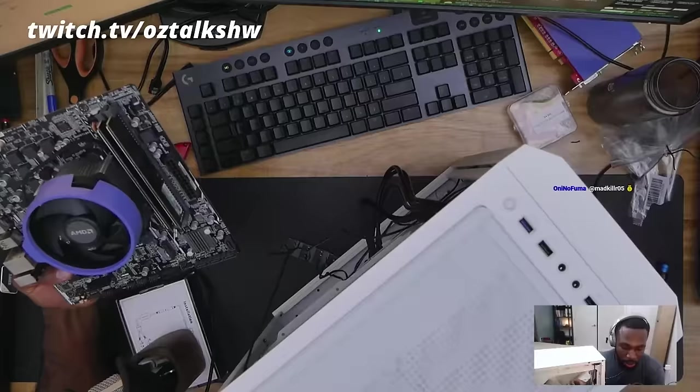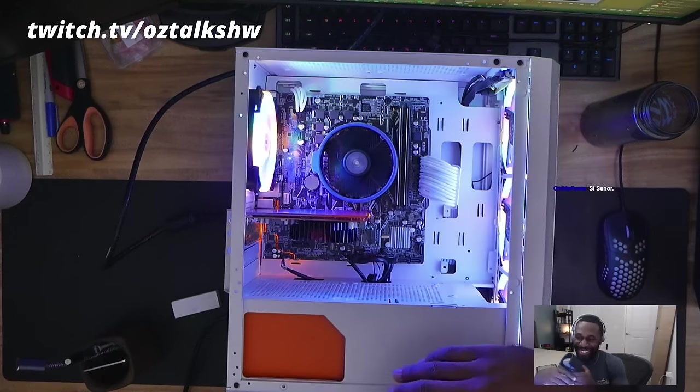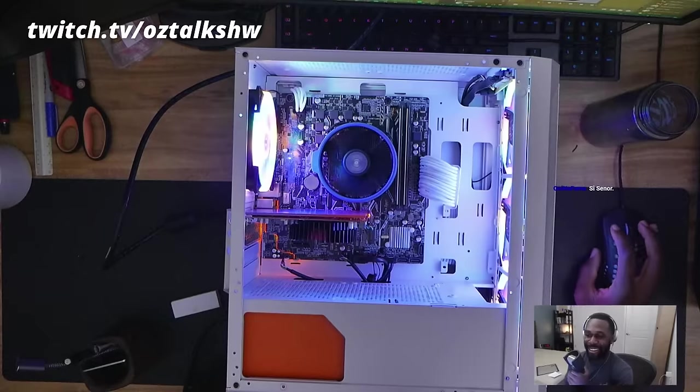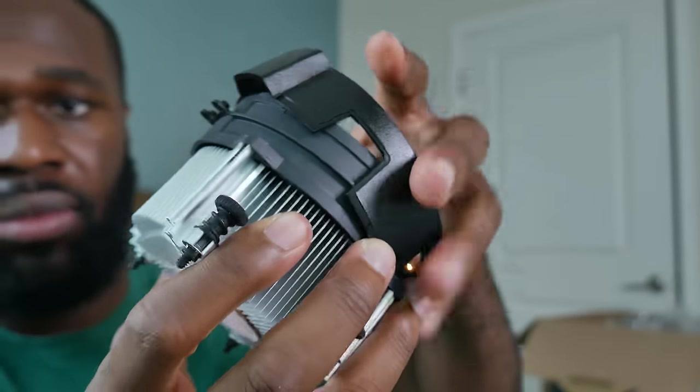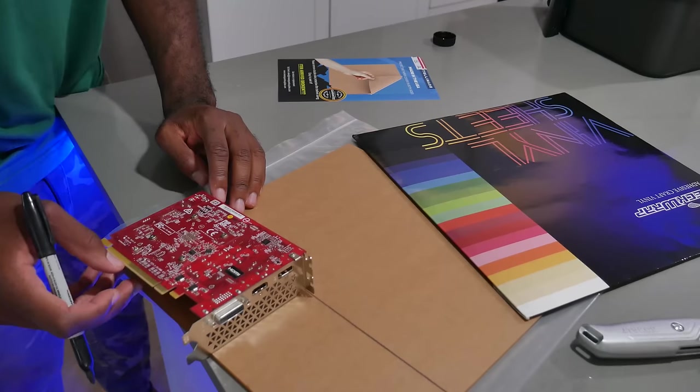I built the computer on Twitch last week and it was a ton of fun. One thing I'm trying to do is make all of my computers more aesthetically pleasing, and Jawa helped sponsor this build and all the extra goodies to make that possible. With some spray paint, some vinyl wrap, and some acrylic, we were able to get the computer to look pretty good — especially since this computer is going to be going into the hands of one of you guys.